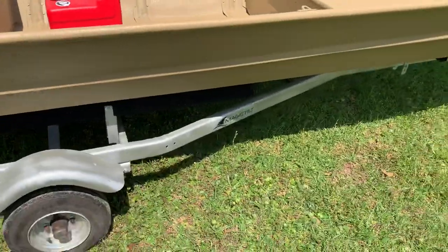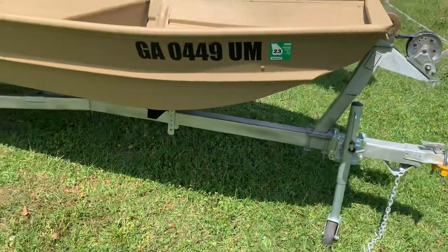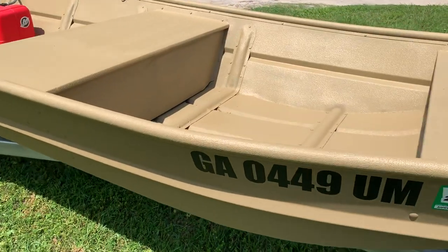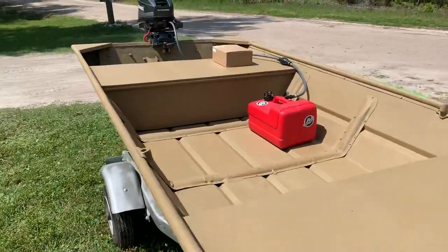It comes with a Magic Tilt trailer. The trailer is galvanized — it has been repainted, but it should hold up just fine to saltwater. The boat has just been registered for three years, so you're good there. You'll have to go on the DNR website and just get that transferred in your name and you're good to go for three years.